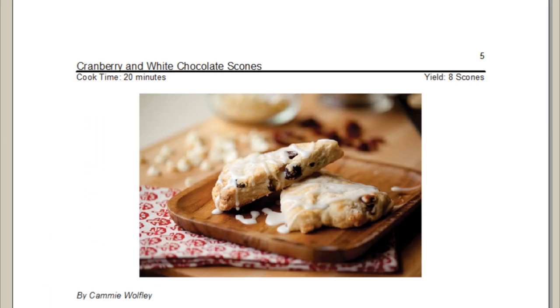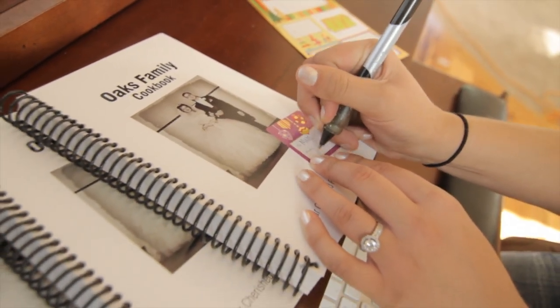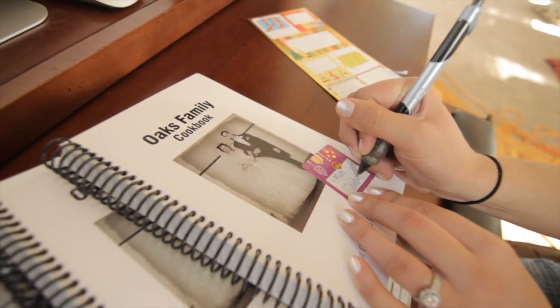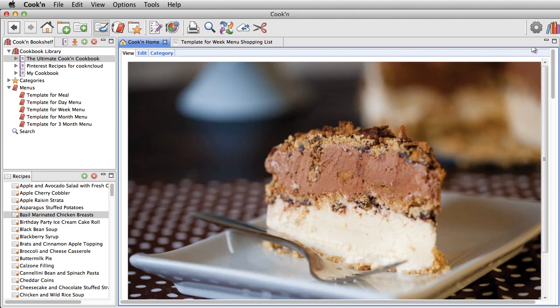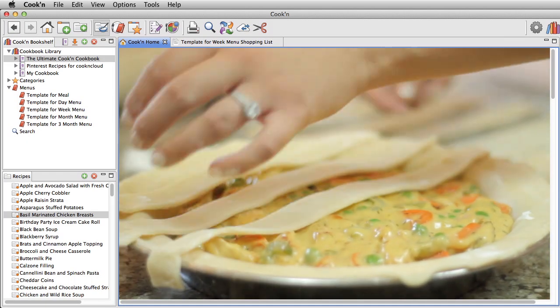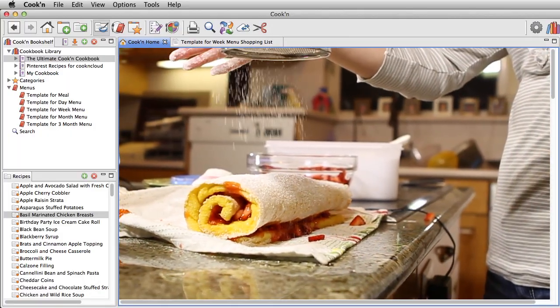Kuchen will also compile and print a family cookbook for you with a title page, table of contents, and index to make a professional-looking cookbook that you can give as a gift to family and friends. Kuchen comes pre-installed with some of the most delicious and mouth-watering recipes you'll ever find, and video demonstrations show preparation techniques and tips that will make mealtime a snap.